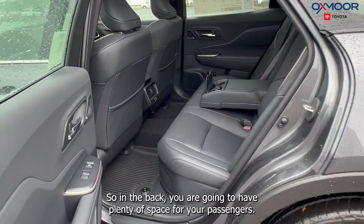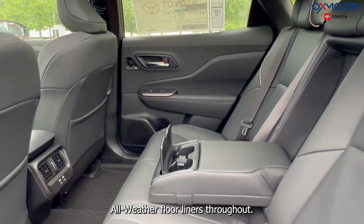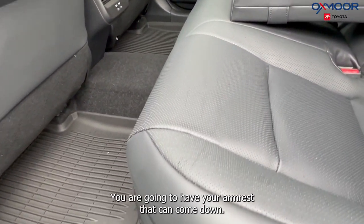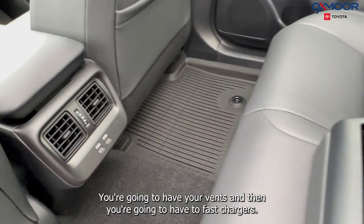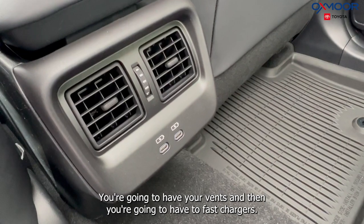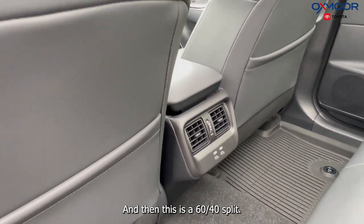In the back you are going to have plenty of space for your passengers. All-weather floor liners throughout. You are going to have armrests that can come down, two cup holders, vents, and two fast chargers. And this is a 60-40 split.